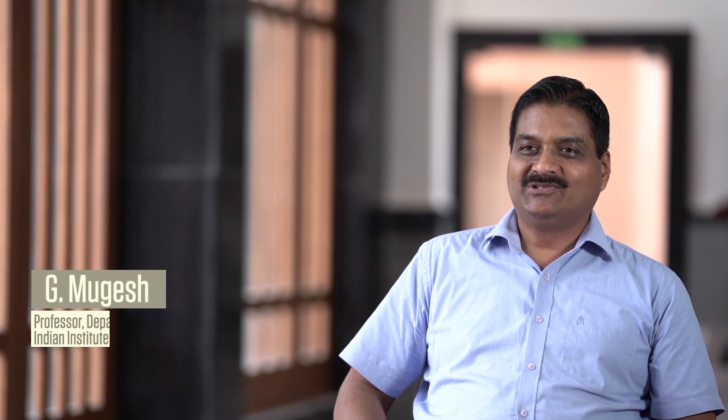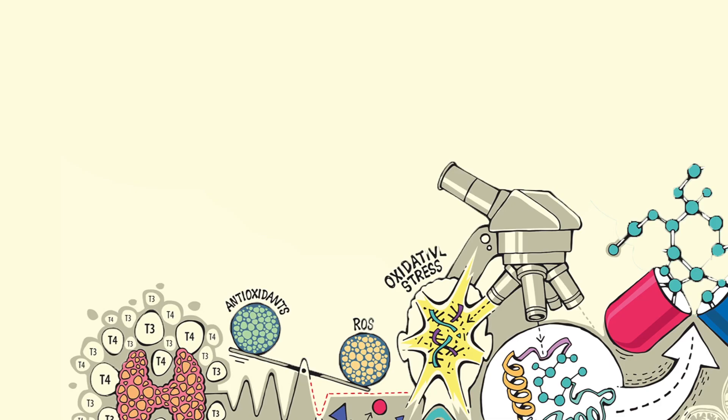I was delighted to hear that the Infosys Science Foundation decided to give this award for the interdisciplinary research that we do. This is a great motivation, especially for a country like India where interdisciplinary research has long been ignored. This is a great initiative by the Infosys Science Foundation to recognize this area. My message would be: please look at the bigger picture, do not hesitate to break the boundaries of disciplines, enter multidisciplinary areas, bring people with multidisciplinary expertise, and try to address problems that have social relevance.